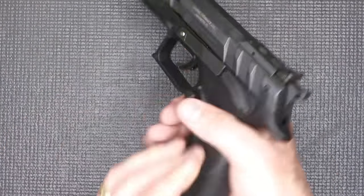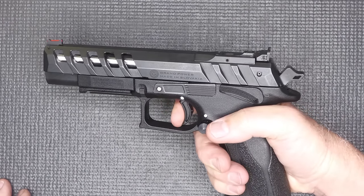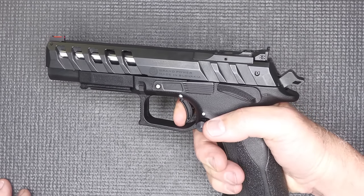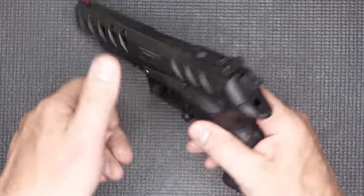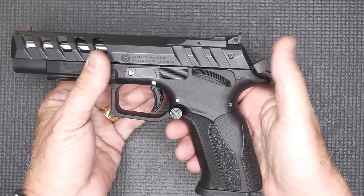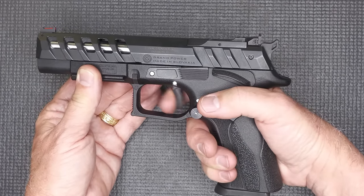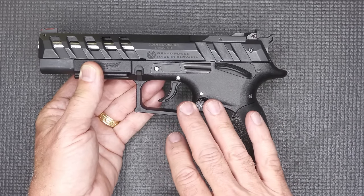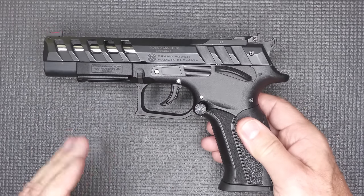This is a double-single action semi-automatic pistol. So when you have your hammer in the down position with a round in the chamber, all you have to do is pull the trigger and it'll actuate the hammer without it being in the rear position. On a single action pistol, the hammer — whether you rack the slide or pull the hammer back — has to be in the rear position to trip the sear. We're going to talk about the trigger because this trigger is incredible, both double and single action.